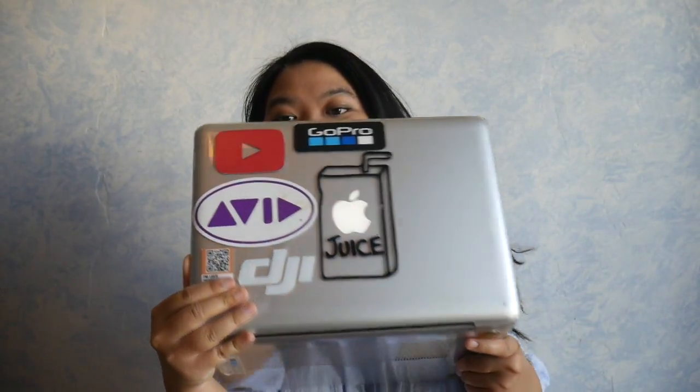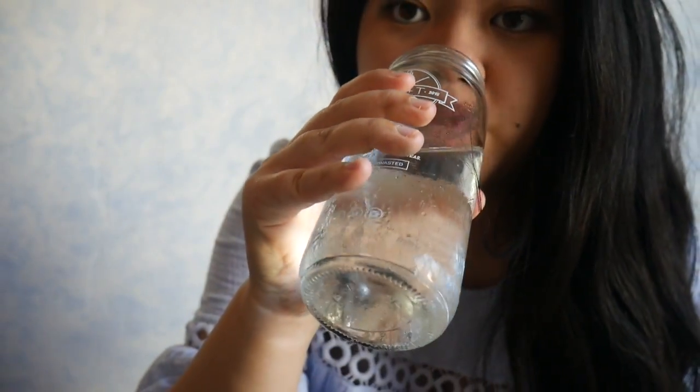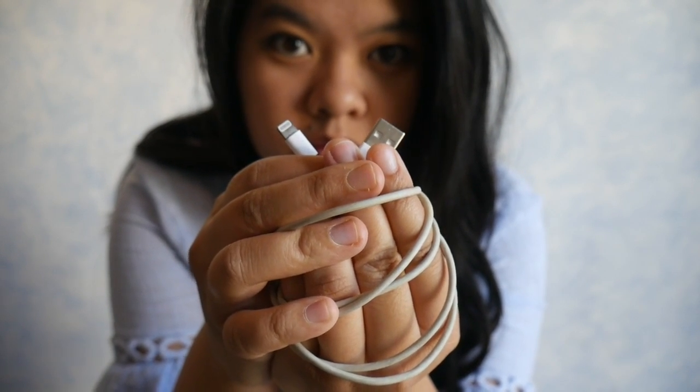You're gonna need a computer with editing software on it, or online, and you might want to edit off of a hard drive because video files are massive. And a camera — that was my camera — I normally vlog with my phone sometimes, water to hydrate, and something to import the footage with.